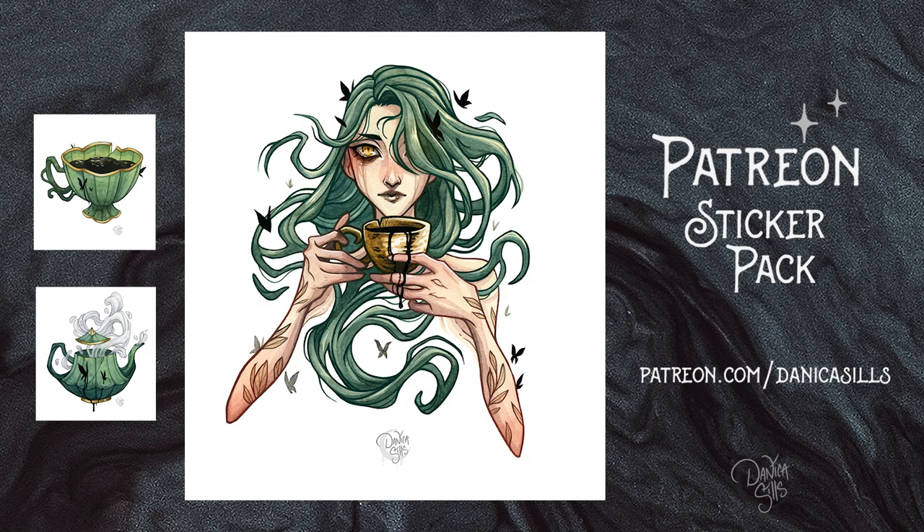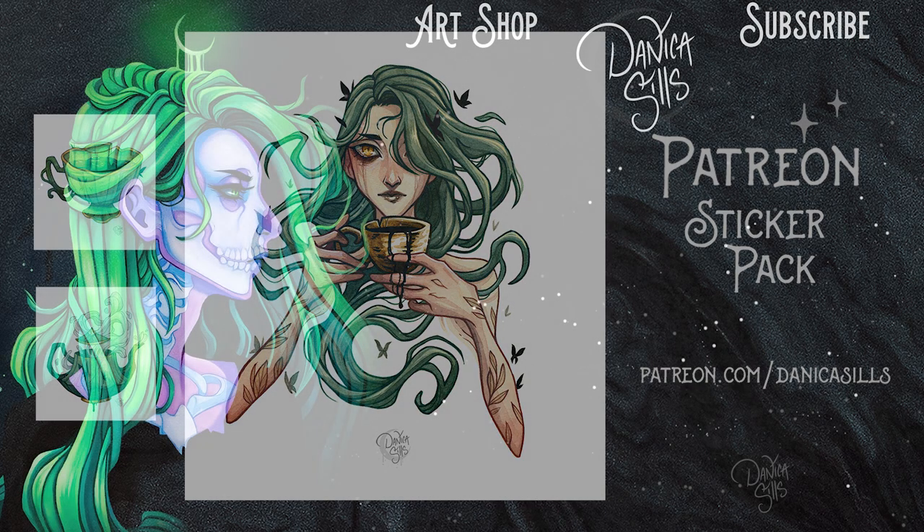Don't forget this original painting is available at my shop — there's a link in the description. She is one of the three Patreon stickers for the month, so make sure to sign up for the sticker pack tier or the print tier by the last day of the month if you'd like to get her as a sticker. I want to give a massive thank you to all of my patrons — you guys are absolutely amazing for all of the support you show me. I can't thank you enough. Thank you guys so much and I'll see you next time.